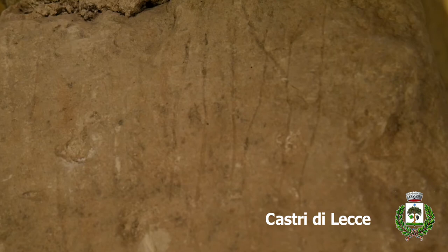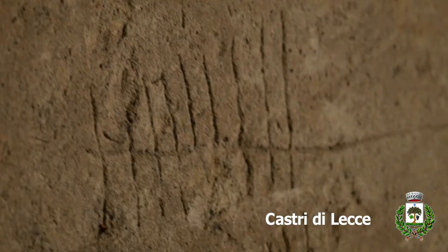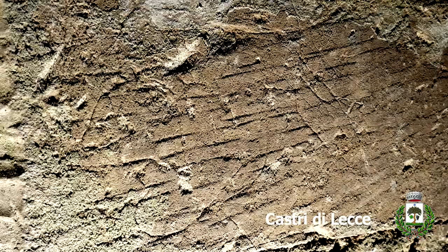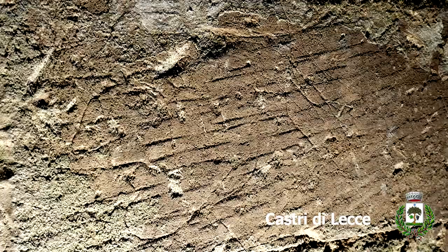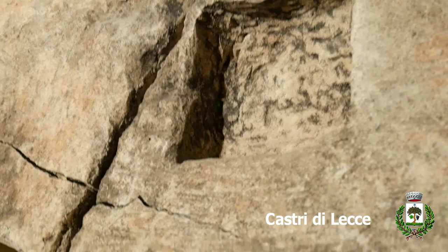Nearby, you can see other drawings that probably were the counting of working days or millings. If you look carefully, it is possible to see a male face profile, buried for centuries with the oil mill, as if to preserve the memory and history of this place.